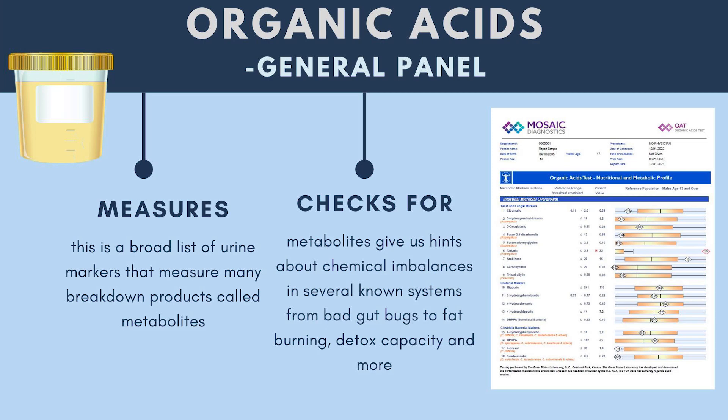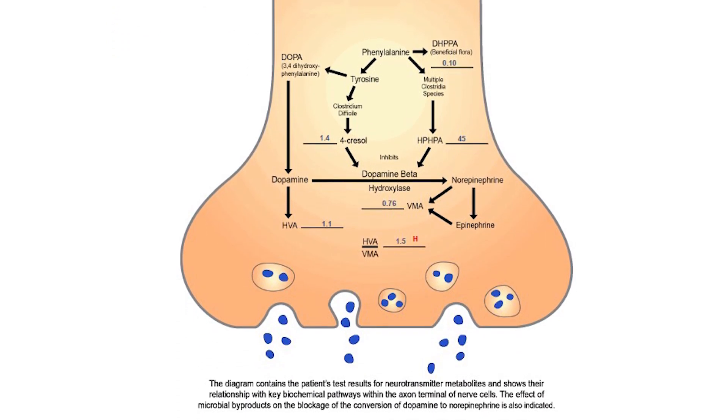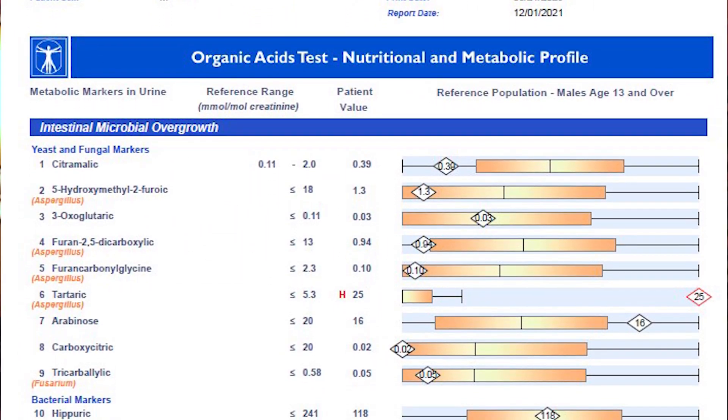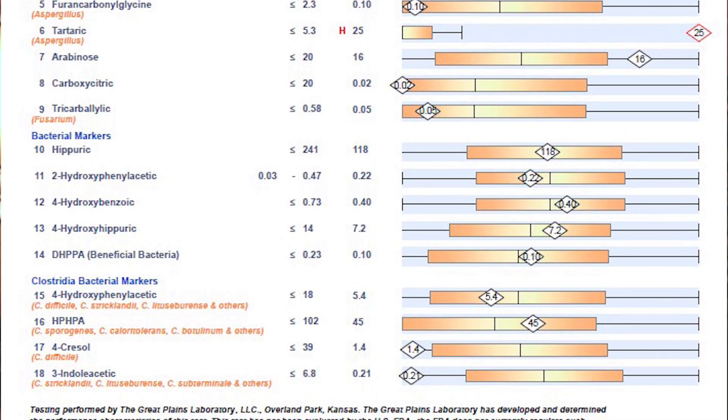Another lab test you can do that's urine-based is a test for organic acids. The organic acids panel is a broader panel of tests that includes the neurotransmitter markers I talked about, as well as several types of mitochondrial testing, the oxalate test, and tests for dysbiosis. It turns out that if you're trying to look for candida, it's better measured in urine than in stool, because candida tends not to come out in stool even though it lives in your intestine. So you get a good measurement of dysbiosis and bad gut bacteria and fungi that might be living inside you.